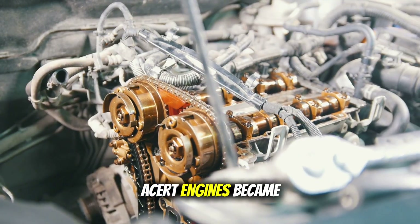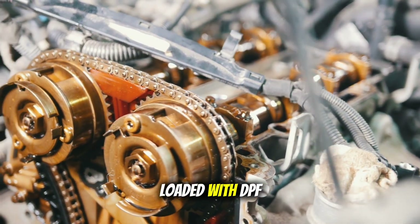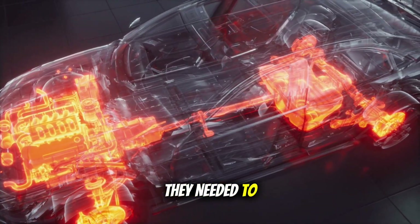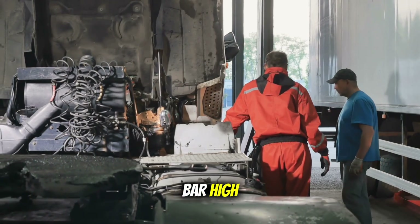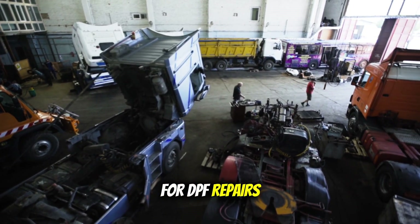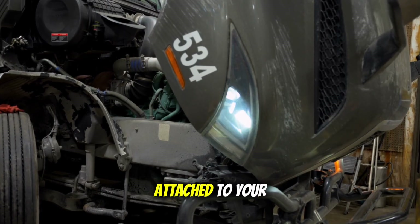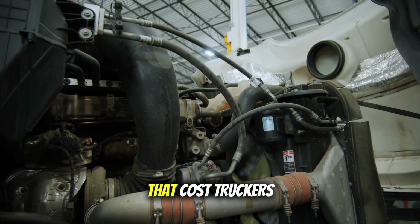CAT's already troubled ACERT engines became even worse nightmares. Detroit launched their new DD-15 with all the promise in the world, but it came loaded with DPF issues right out of the gate. Cummins ISX owners found themselves dealing with yet another layer of complexity on top of engines that were already more complicated than they needed to be. And Mack's MP8? Let's just say it didn't set the reliability bar high. The real cost nobody talks about: downtime. Trucks sitting in shop bays, drivers stuck on the side of the road because the regen system failed. Operating costs that went through the roof — because now you had to maintain what was basically a high-temperature furnace attached to your engine. This was an industry-wide disaster that cost truckers billions.